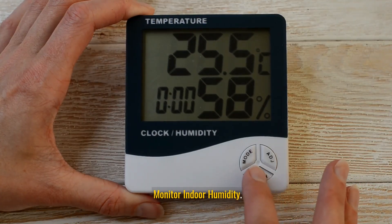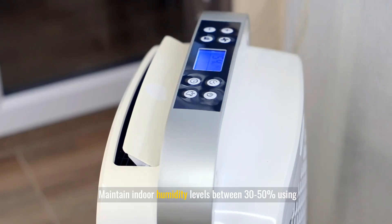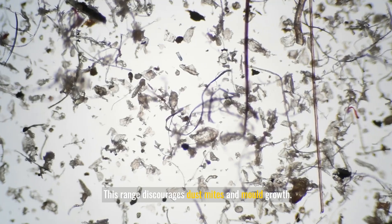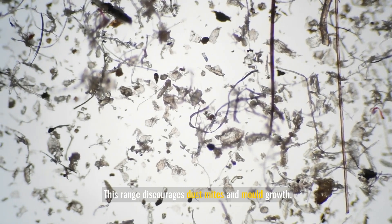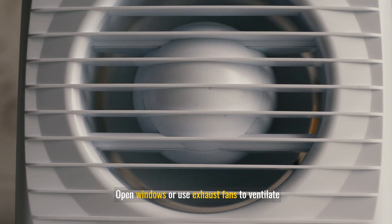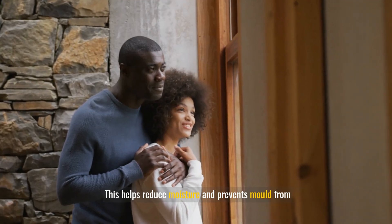Monitor indoor humidity: use dehumidifiers to maintain indoor humidity levels between 30 to 50%, which discourages dust mites and mold growth. Ventilate bathrooms after showering by opening windows or using exhaust fans to reduce moisture and prevent mold from developing.